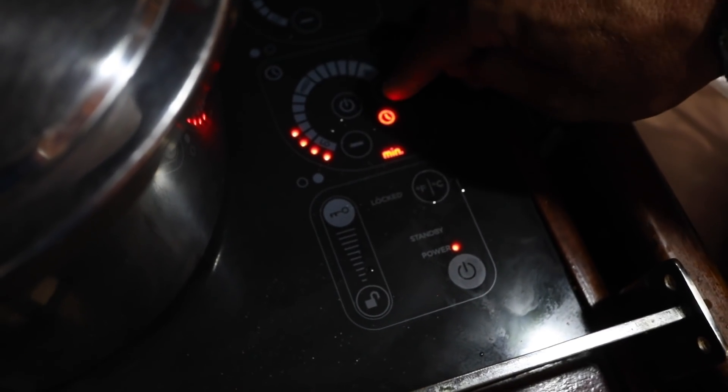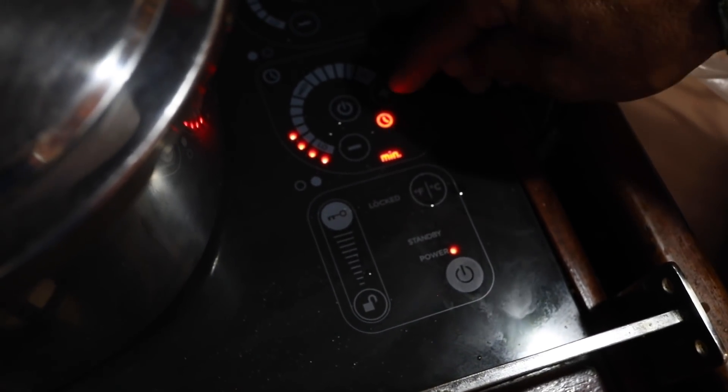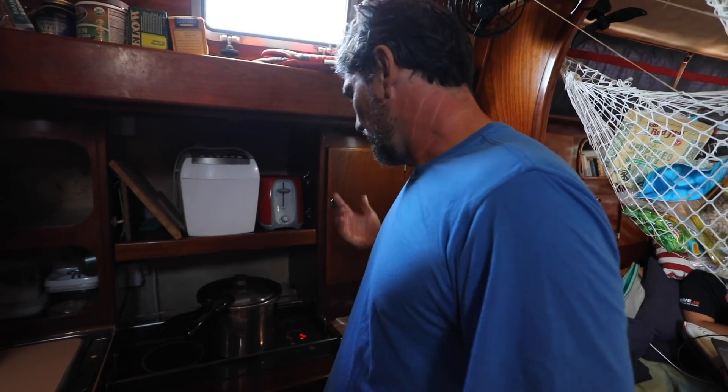Then I'd set the timer to like 13 or 14 minutes, and boom — you've got soup on.